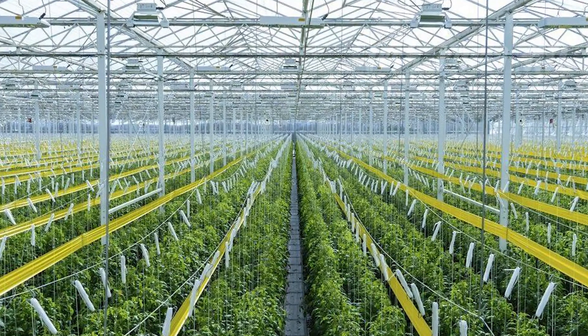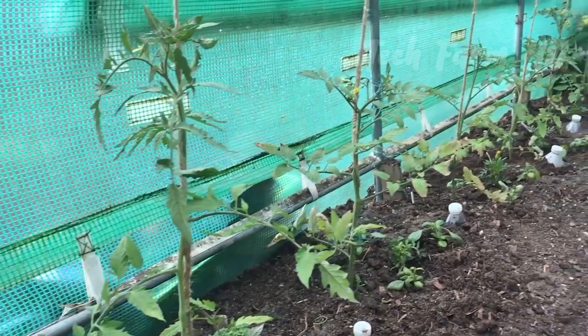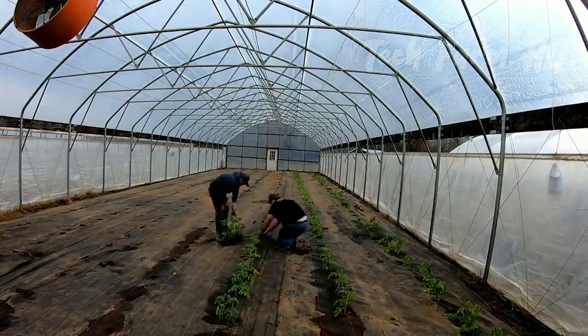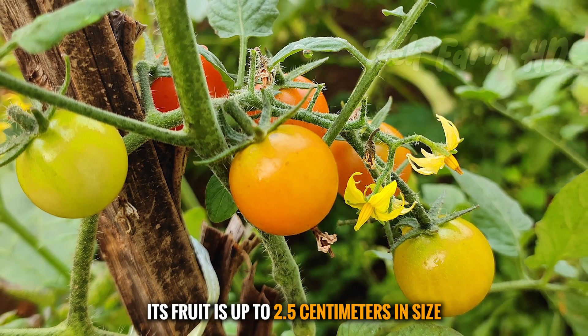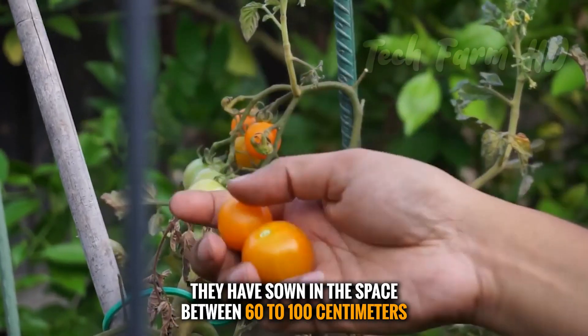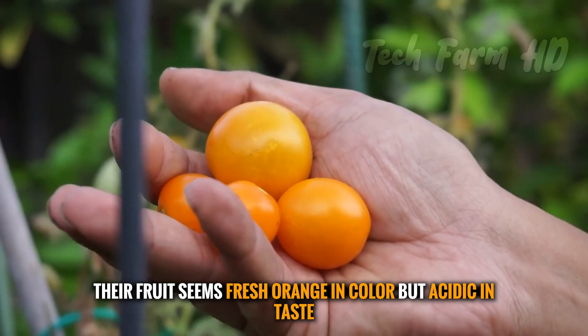Most of the time, best growth depends on the space you have in the greenhouse. If you have little space, you must choose small-sized tomatoes such as Sun Gold. Its fruit is up to 2.5 centimeters in size, sown in spaces of 60 to 100 centimeters apart. The fruit appears fresh orange in color but is acidic in taste.